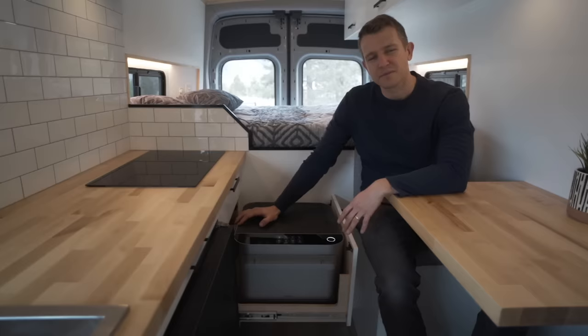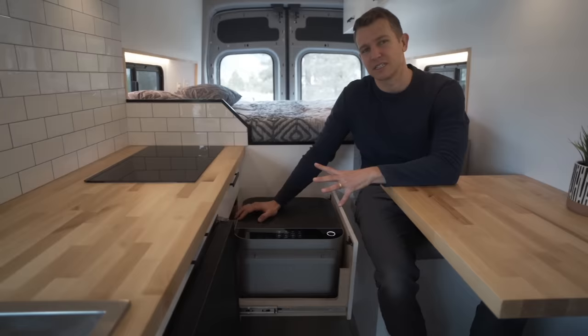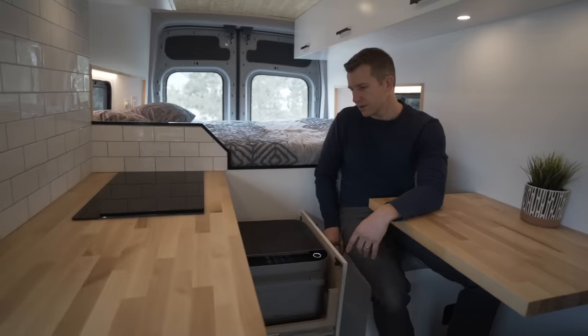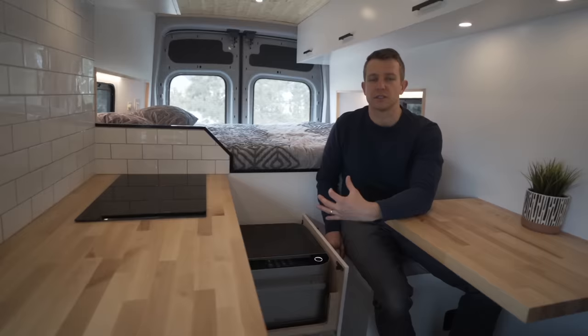I'm really excited about the Brava because when Katie and I were traveling in the van we found the induction limited our meal choices at times. I think this will give them a lot more options and allow them to cook almost anything they want in the van. I've even joked with Katie that maybe we should get one for the house. All the cabinets and drawers have slam latches but on the Brava drawer we put two just to make sure that it doesn't open during travel.